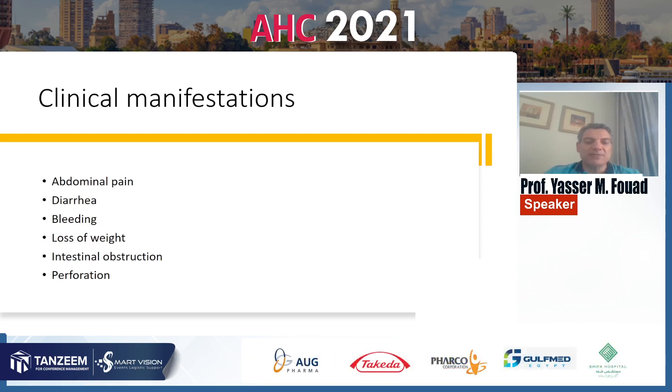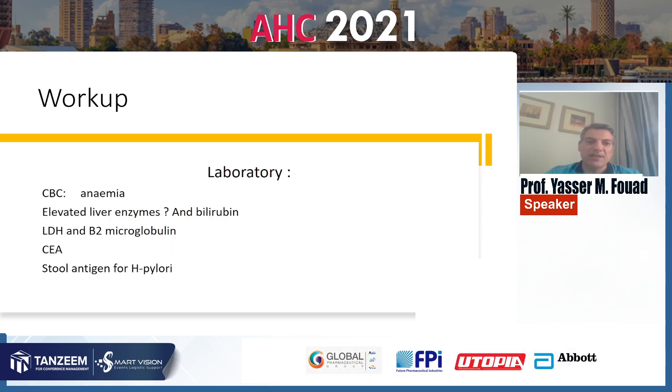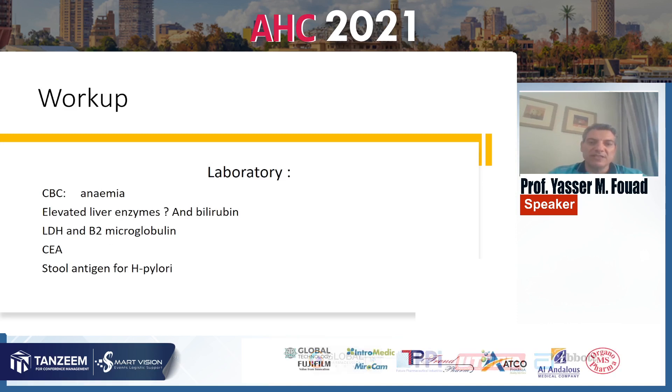When to suspect lymphoma based on clinical manifestation: when the patient has abdominal pain, diarrhea, bleeding, and loss of weight, and sometimes with complications including intestinal obstruction and perforation. A workup of intestinal lymphoma includes laboratory, endoscopic, and radiological investigations.